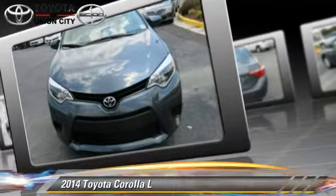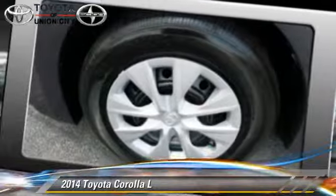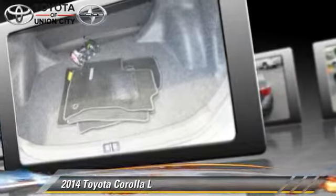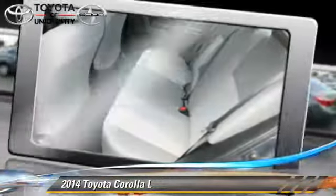Safety features include side airbags, traction control, and ABS. Comfort and convenience features include power door locks, power windows, and power steering.